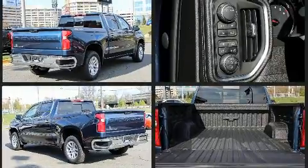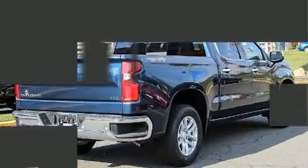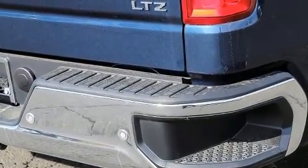Chevrolet infused the interior with top shelf amenities such as front and rear reading lights, an outside temperature display, automatic dimming door mirrors, heated door mirrors, a bed liner, and cruise control.